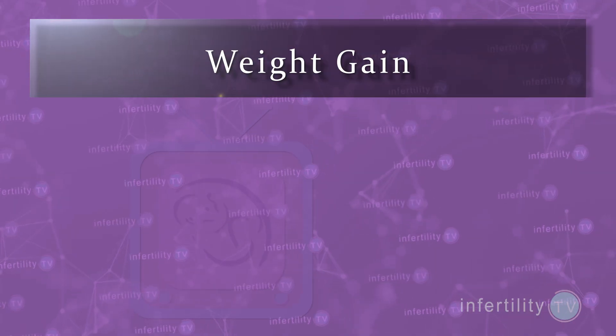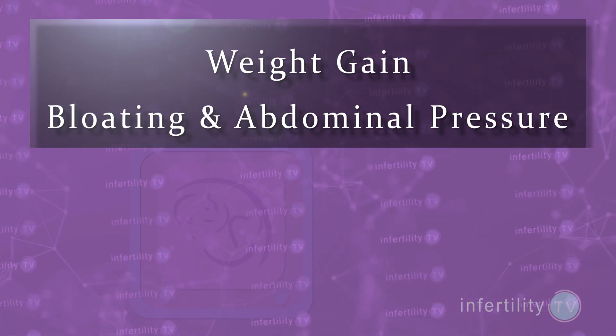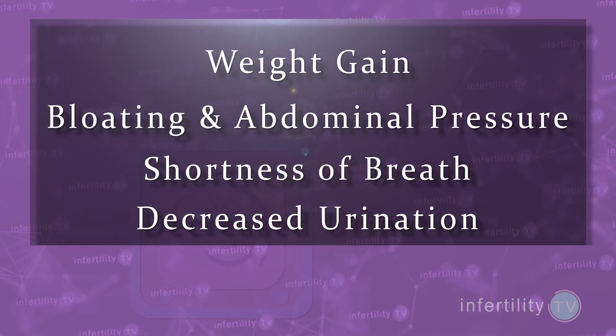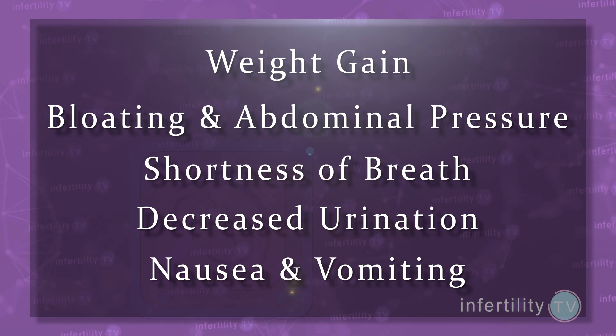It is only after the egg retrieval is completed that the symptoms of OHSS start to develop. The more eggs that were retrieved, the higher the chances for developing OHSS. Symptoms of OHSS include weight gain, increase in bloating and abdominal pressure, shortness of breath, decreased urination, and even nausea and vomiting.